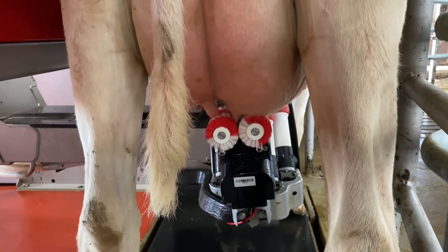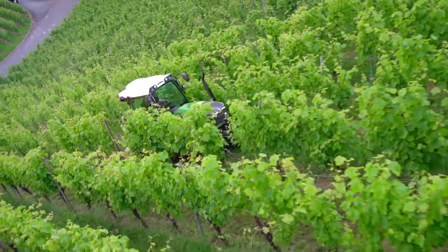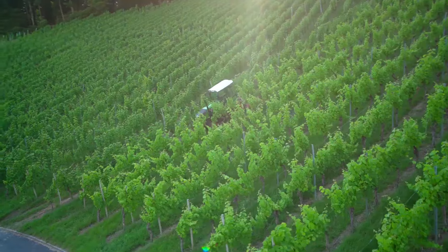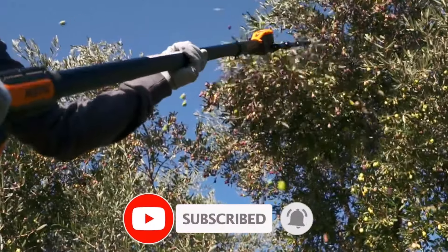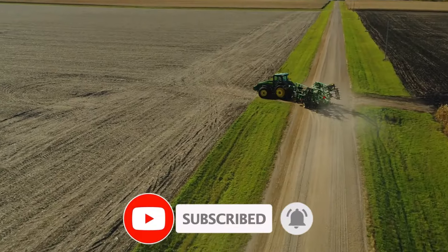So buckle up, grab your favorite brew, and let's explore the machines making the impossible possible. This isn't your average farm tour — it's a first-class ticket to the forefront of farming innovation. Let's get epic!